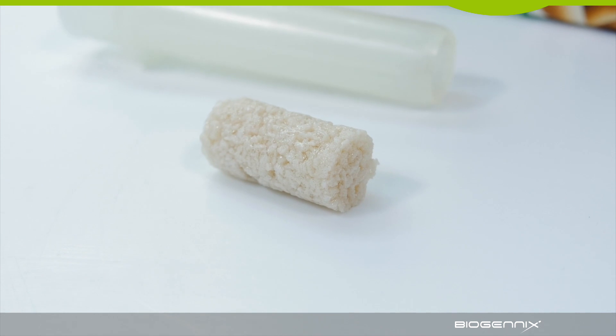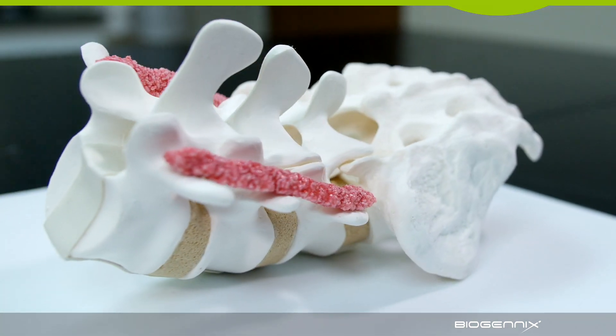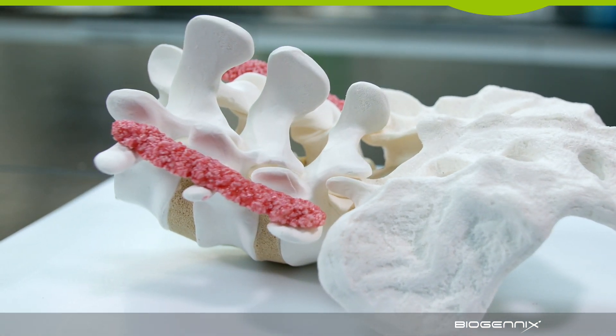Interconnected porosity provides temporary scaffolding to enable bone formation. After placement, the binder is quickly resorbed and bone remodeling begins in the first few weeks.